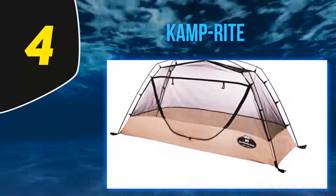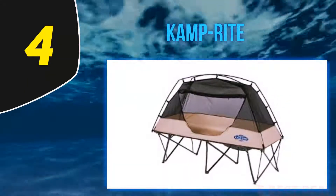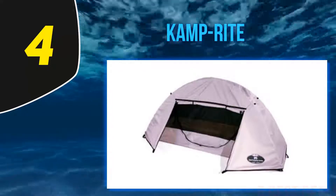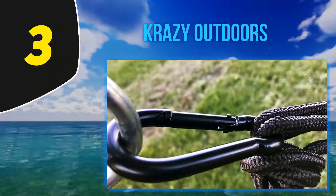In hotter, drier destinations you can simply use the insect protection system as is, while if rain is in the air there's also an integrated rain fly to keep you dry and bite-free at the same time. It packs down into a carry bag that's easy to handle, and the whole lot has a total weight of just 6 pounds.